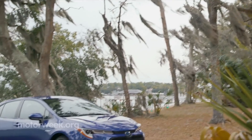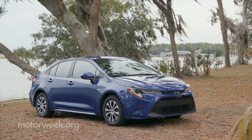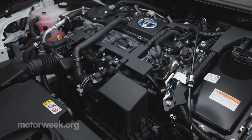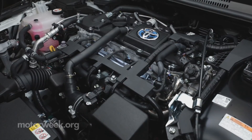For the first time, a hybrid is being offered in the U.S. The hybrid's heart is the 121-horsepower, 1.8-liter, four-cylinder gas engine with two motor generators shared with the Toyota Prius.